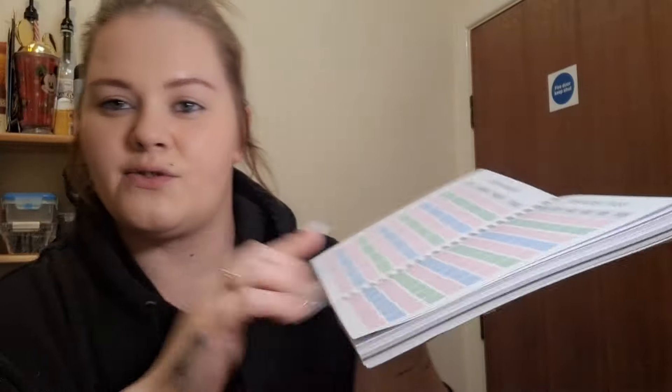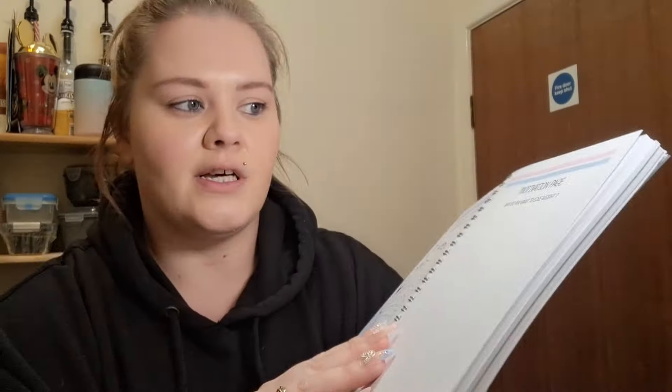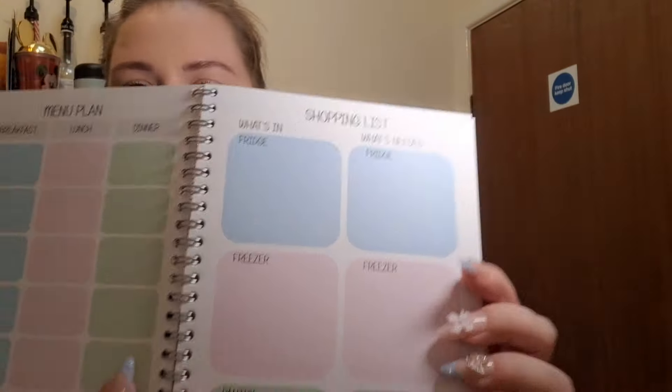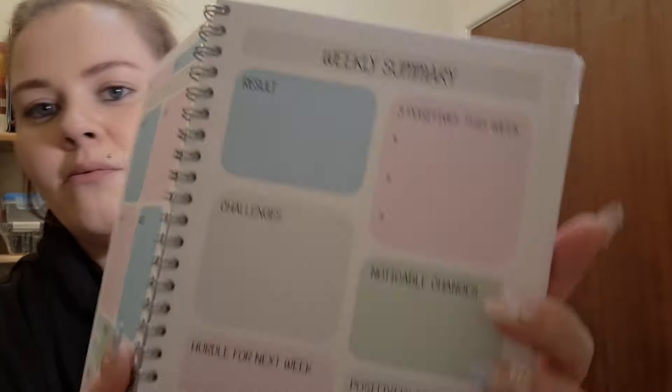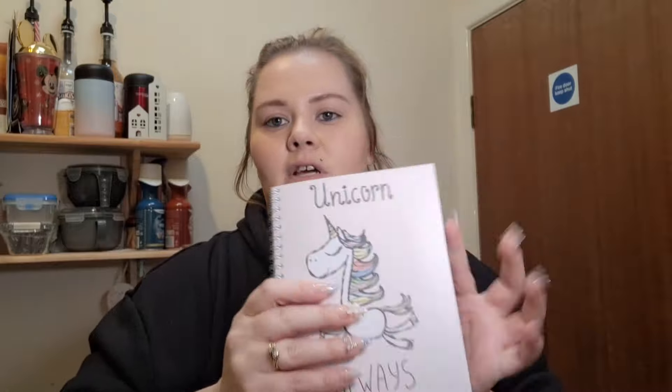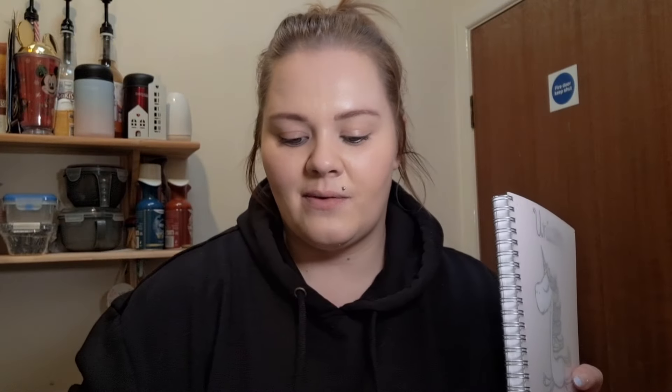It has a weight tracker, measurements tracker for 12 weeks, a piggy bank to mark off your pounds when you lose, a motivational page, your goals, a weekly meal plan, and seven daily food plan pages. You also get a weekly summary at the end of every week. These sorts of things really help me stay motivated and on track, and I can also monitor my tummy.